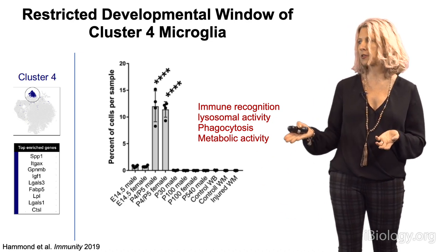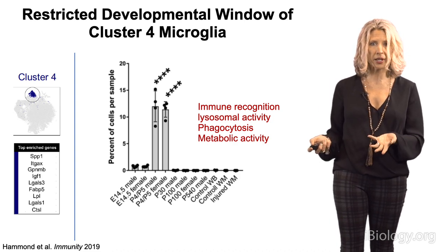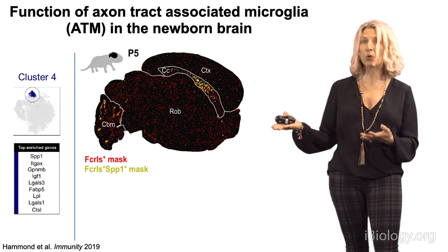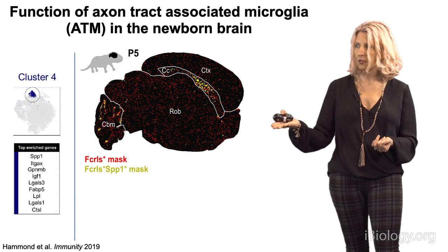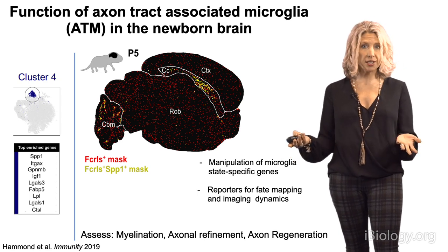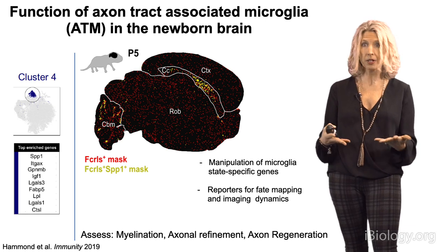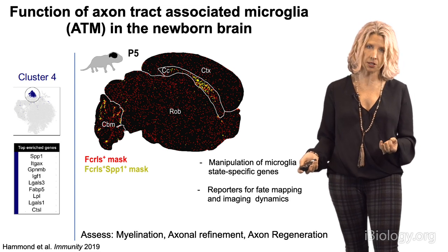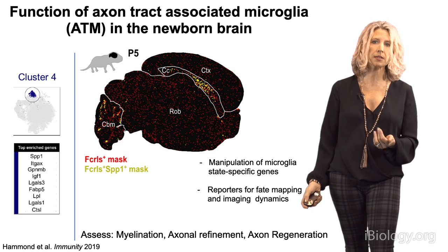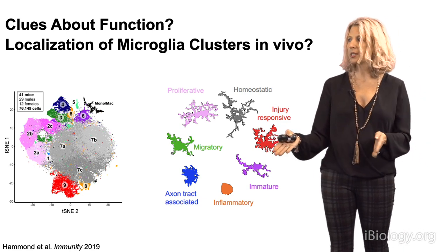Genes in cluster 4 suggested immune recognition, lysosomal activity, and phagocytosis. To find where these microglia exist in the brain, Connor and Tim did spatial mapping and multiplex in situ hybridization, making probes for these markers. Quite excitingly, cluster 4 microglia were largely localized to developing white matter tracts and nowhere else — opening up questions about whether these special axon-associated microglia are important in myelination, axonal refinement, and other aspects of white matter tract refinement.